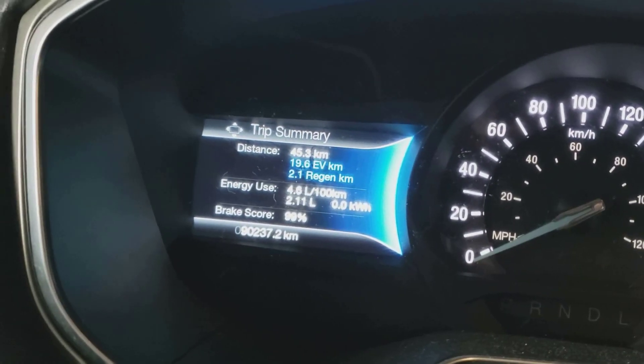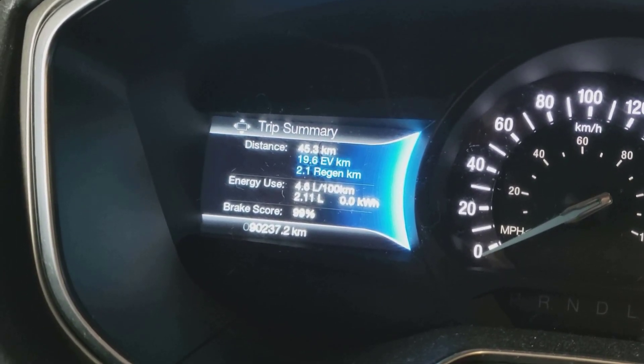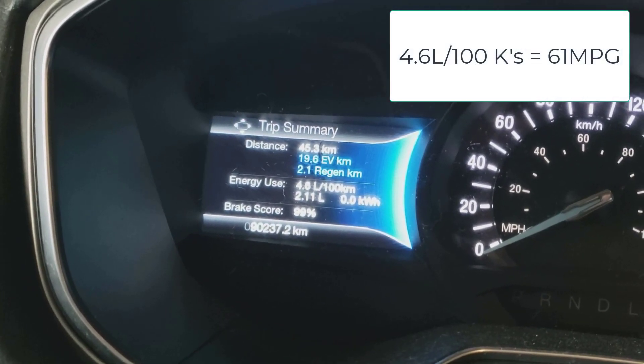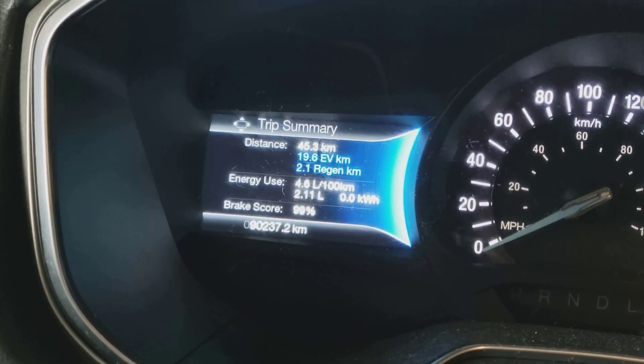Even having virtually no electricity left, we got 19.6 out of 45 kilometers as a change, so roughly 45% of our mileage was done on electric. That included 2 kilometers of regen.